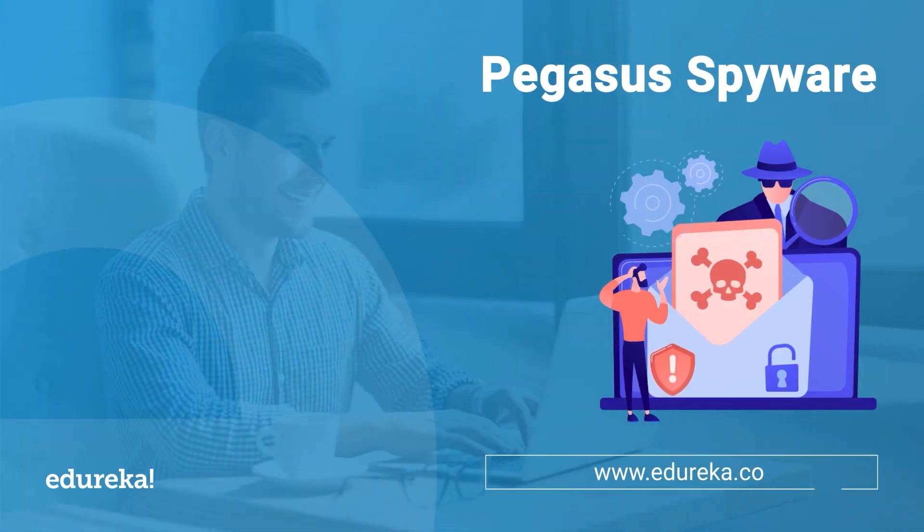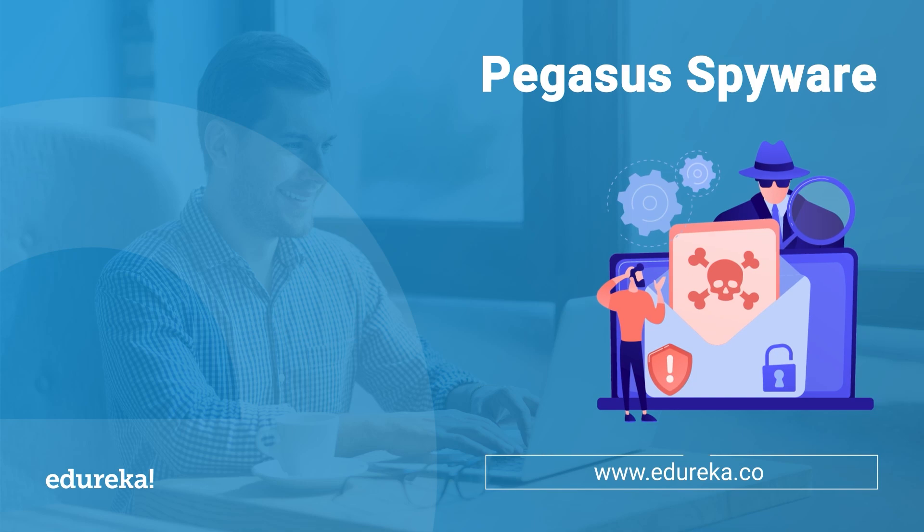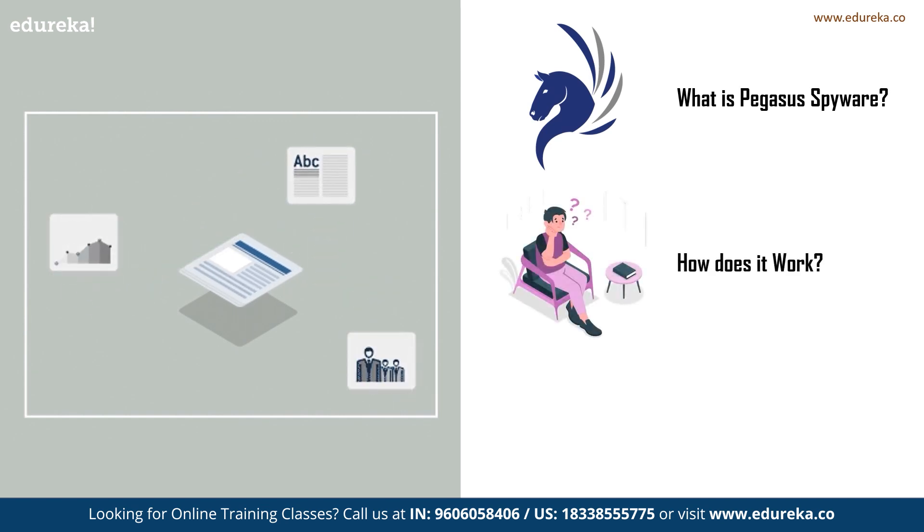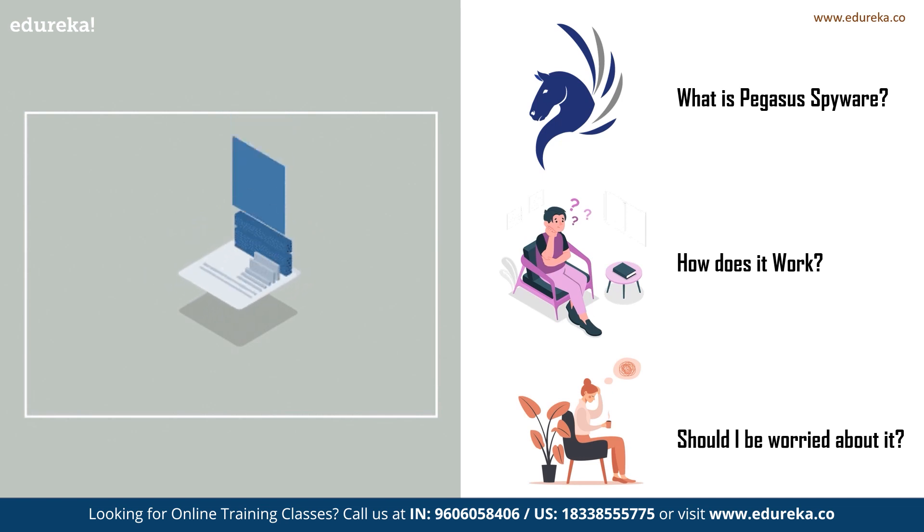If you have read or seen the news recently, then you would definitely come across a spyware called Pegasus. According to reports, the spyware has been used to spy on around 50,000 mobile devices. The question here is: what is this spyware, how does it affect a mobile device, and should you be worried about it? We're going to answer all these questions in today's session on Pegasus spyware.